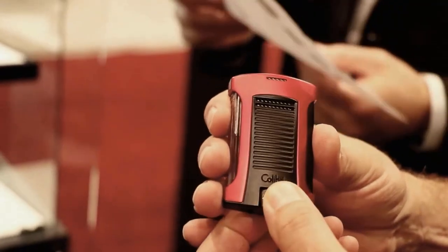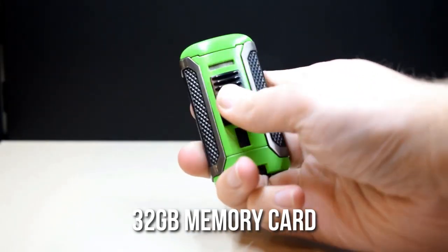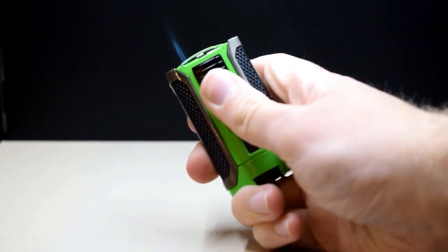The spy lighter has a rechargeable battery that lasts up to 2 hours, so you can record for an extended period without worrying about running out of power. It also has a 32GB memory card that can store up to 10 hours of video footage, providing you with ample storage space.